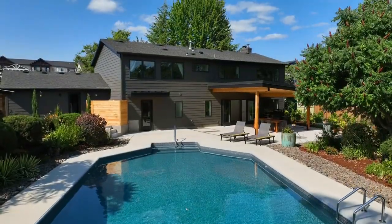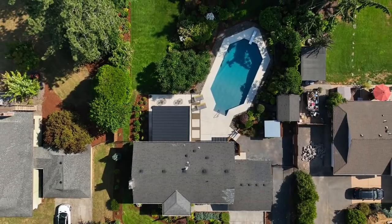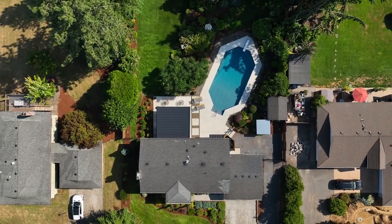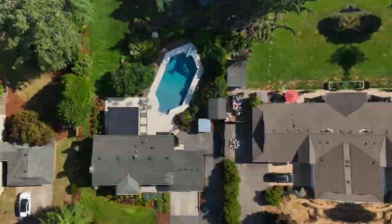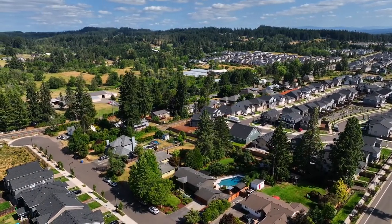Additional features include boat and RV parking and new exterior paint in 2023. An exceptional home offering resort-style living at its finest — it's all here, ready for you to call home.